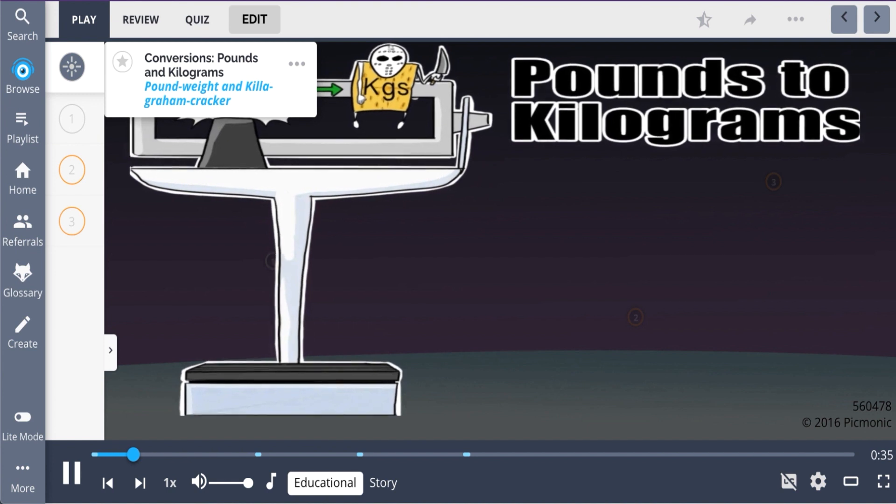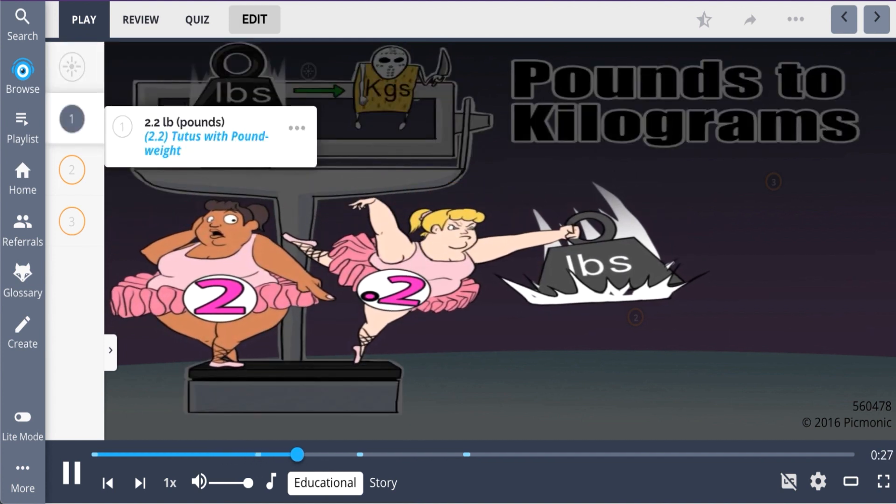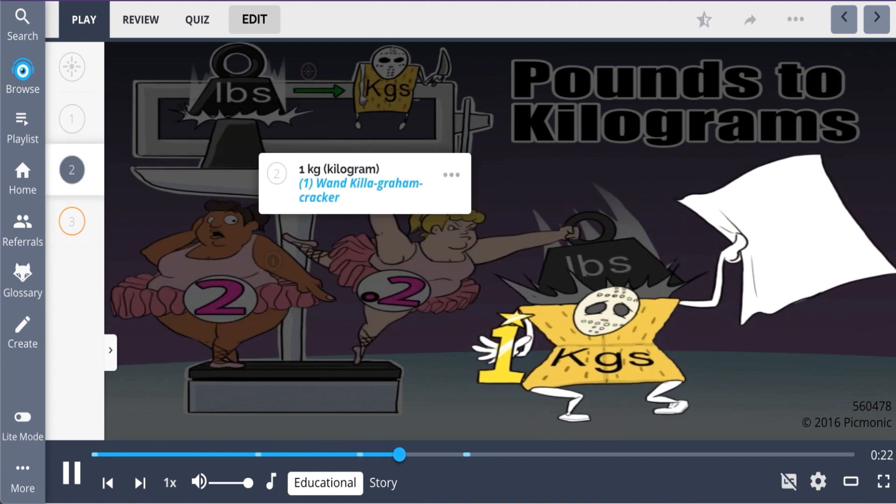Conversions are an important concept to know. Converting pounds to kilograms is shown in this pycmonic by the pound weight and kilogram cracker. 2.2 pounds, shown by the ladies in their tutus with a pounding weight in hand, is equivalent to 1 kilogram, shown by the kilogram cracker with one wand.